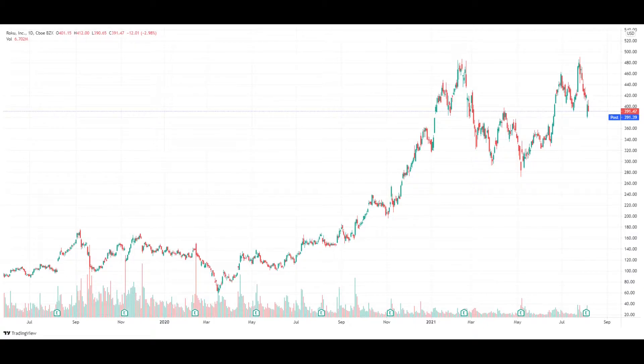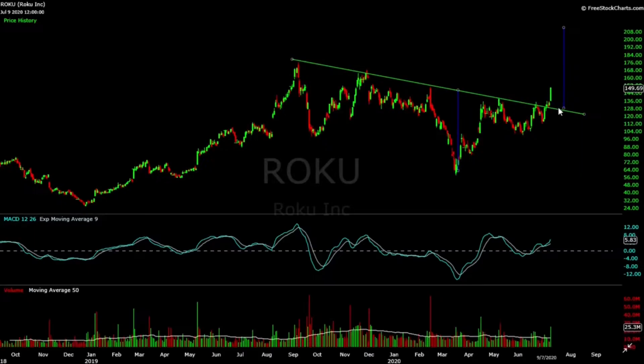In this video, I'll be breaking down the analysis of why I made the bullish call and provide an update on where I think Roku is heading next. So let's get right into it.